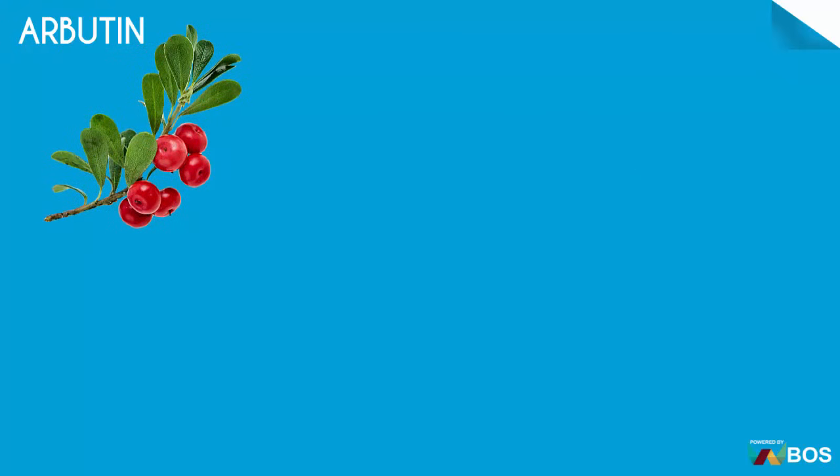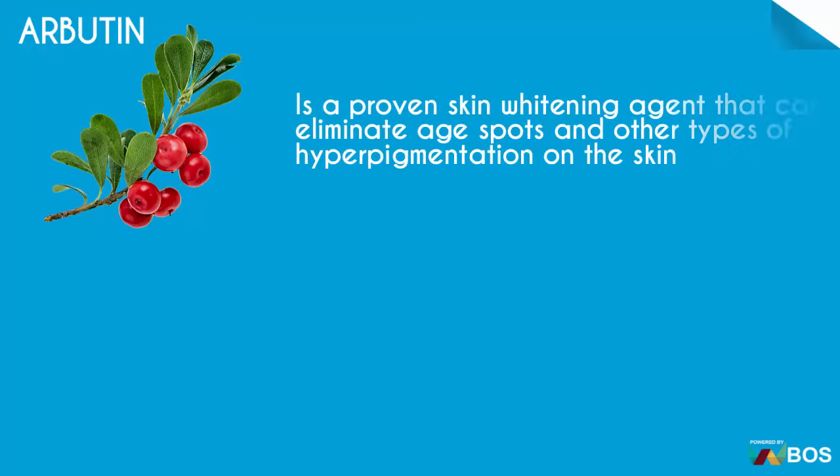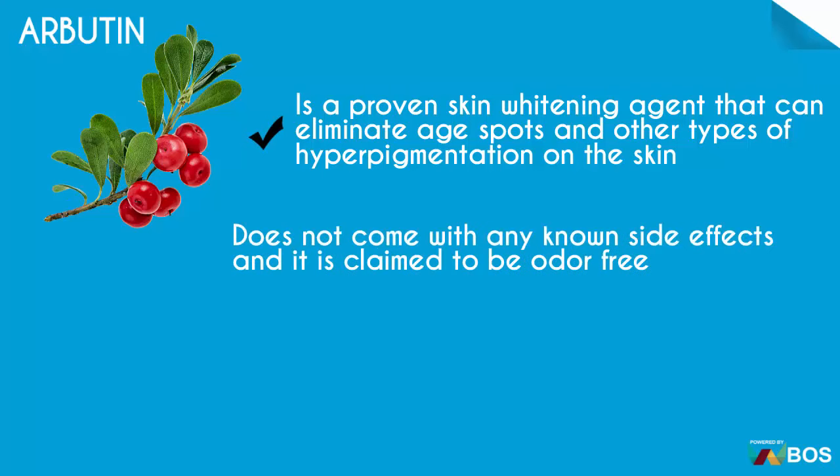Arbutin is a proven skin whitening agent that can eliminate age spots and other types of hyperpigmentation on the skin. It does not come with any known side effects and is claimed to be odor free. It is an effective skin whitener.